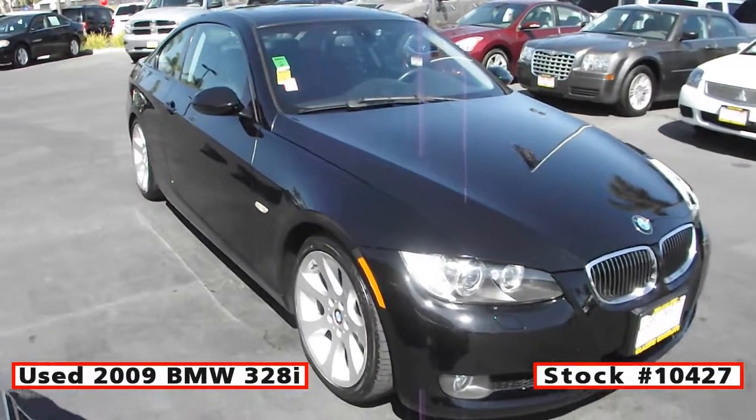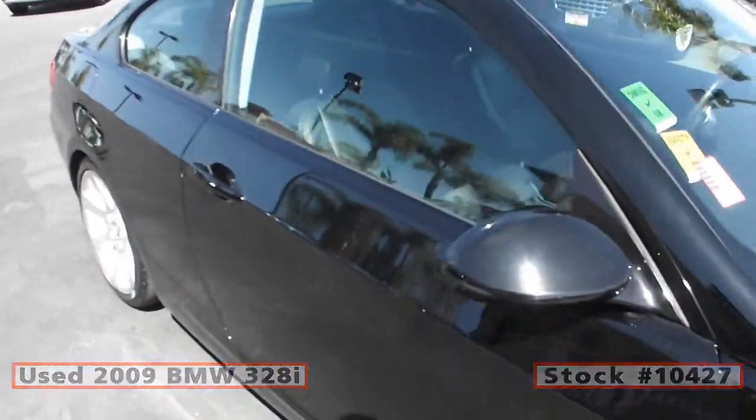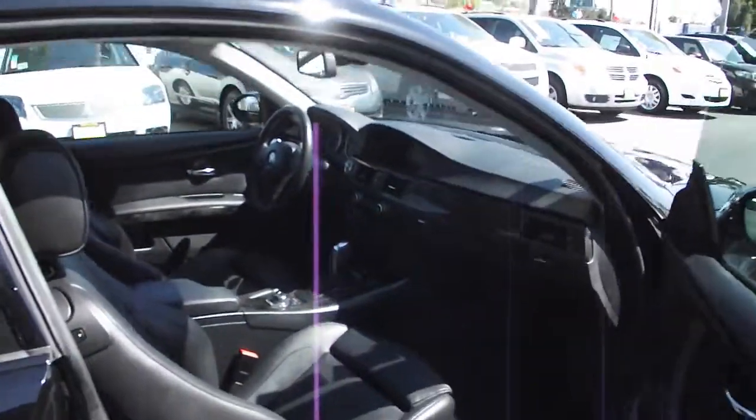This is a used 2009 BMW 328i. Take it away Carly! The coupe gives any car a cool look.